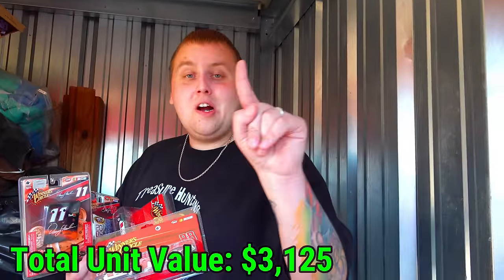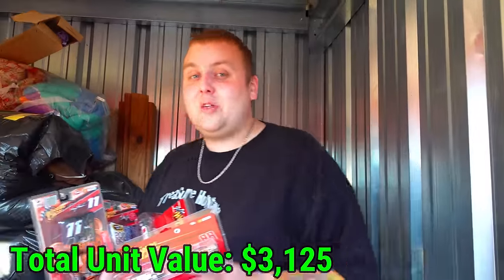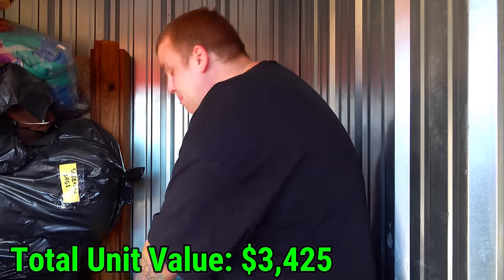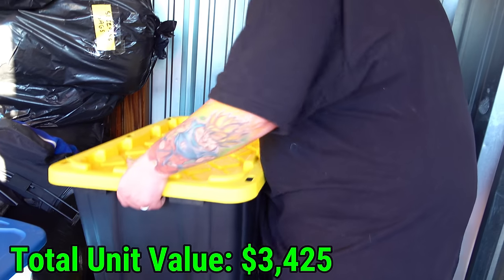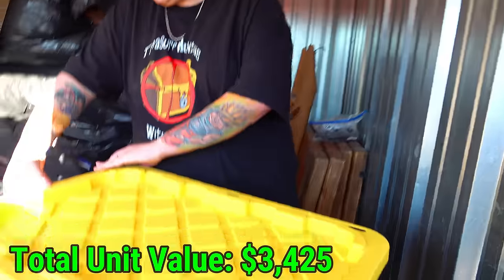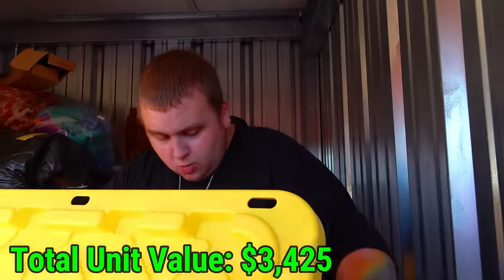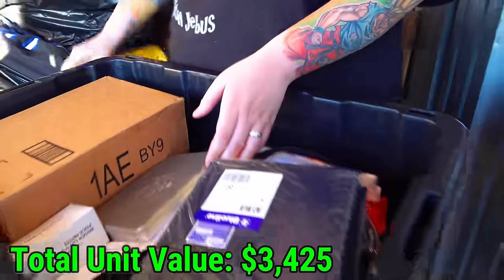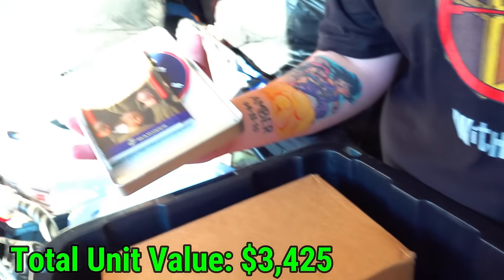How much money you think we have total in NASCAR collectibles so far? Go down in the comments and take your guess - we still have a lot more to go through. I just tried to pull this black and yellow tote - it is insanely heavy. What in the world is in this thing? That's military. Training guide - Marine training guide. So Marines. This is journals over here, some type of blue journal. If somebody's familiar with the military, let me know if that's what they're used for.